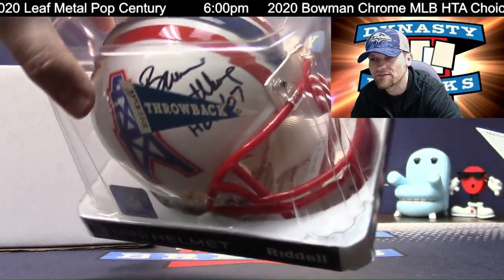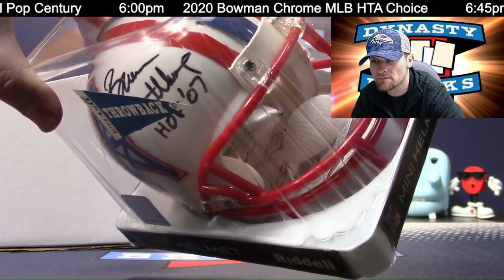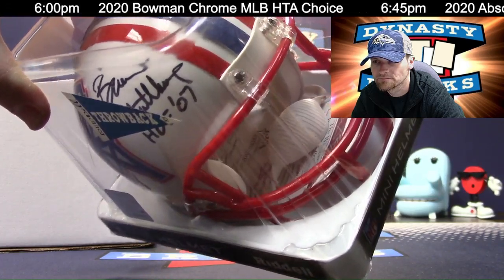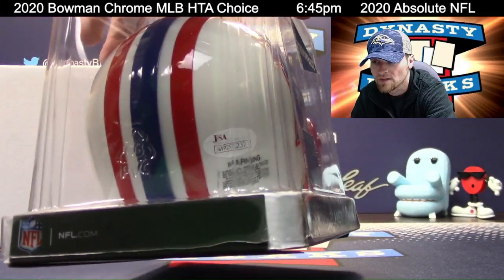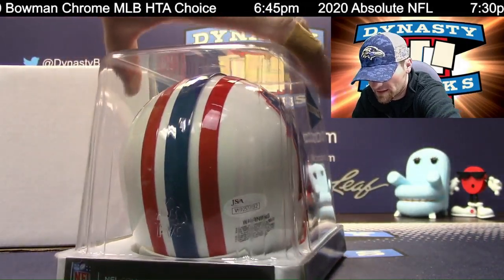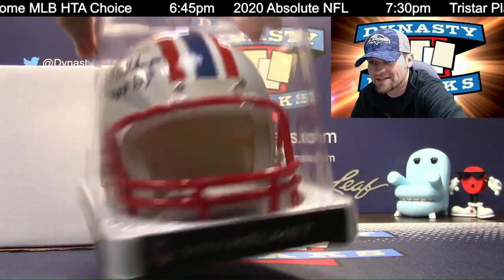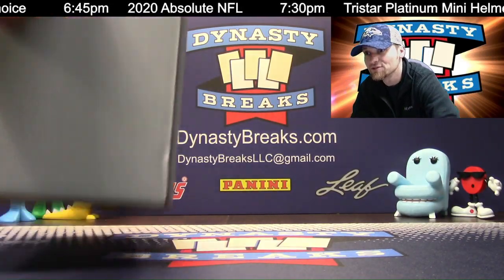Bruce Matthews. The autograph is hidden by the little flag, but that is an inscription, which I think most of these are going to be — inscriptions unless they're an alternate. Bruce Matthews. Again, JSA authenticated. That looks good on a desk. I would put that on my desk. Helmet two.